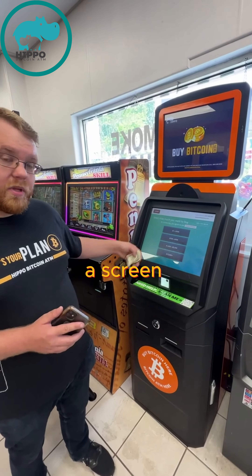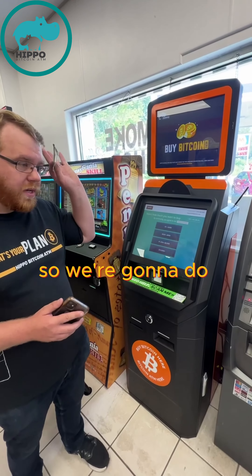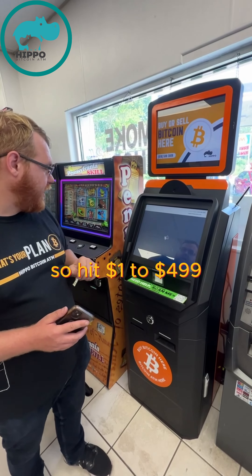You will come to a screen showing you different options for how much you want to buy. We're going to do $1 of Bitcoin right now. The range is $1 to $499.